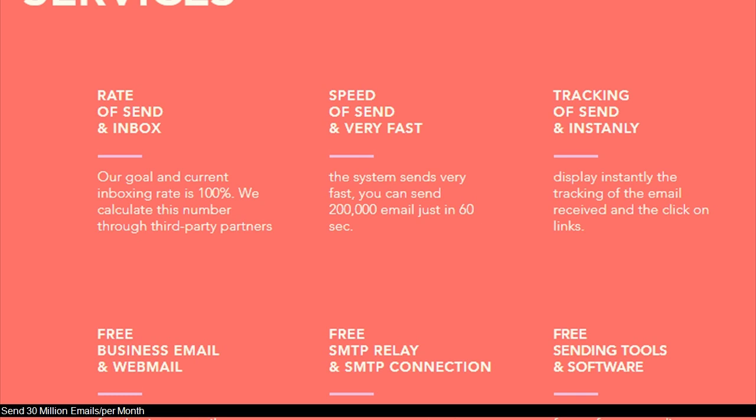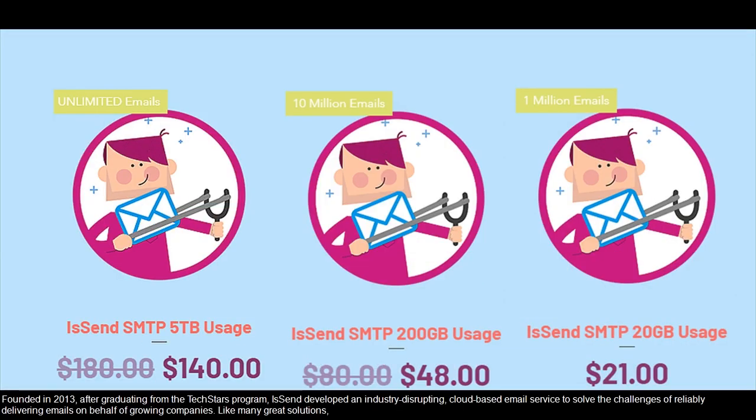Our E-Support 24-7. Send 30 million emails per month. Founded in 2013, after graduating from the Techstars program, E-Send developed an industry-disrupting, cloud-based email service to solve the challenges of reliably delivering emails on behalf of growing companies.